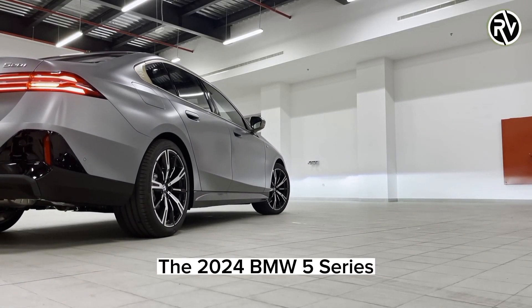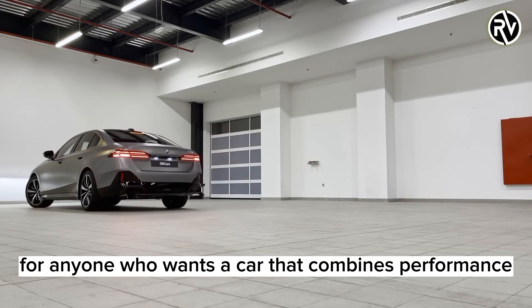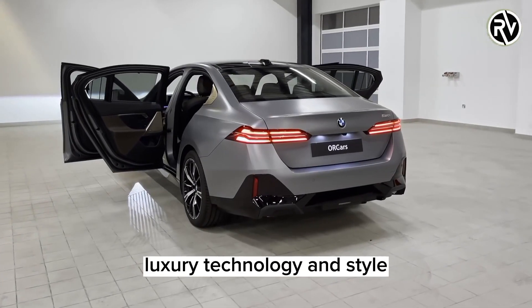The 2024 BMW 5 Series is a great choice for anyone who wants a car that combines performance, luxury, technology, and style.